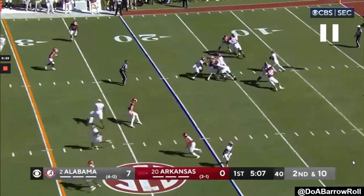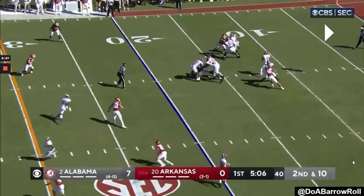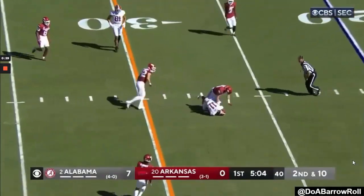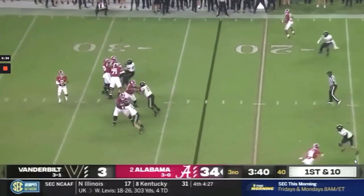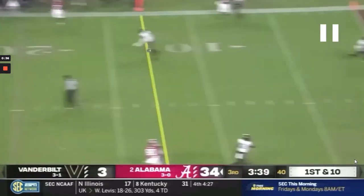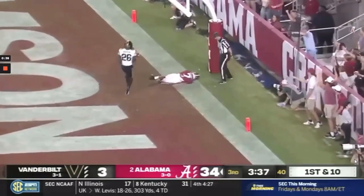On the second throw, you see the velocity to drive it in this window between these two linebackers into the middle of the field. In this next play, it's very impressive. We see him work the full field, come back, and throw an absolute strike — 30 air yards on a rope — for what should have been a touchdown.